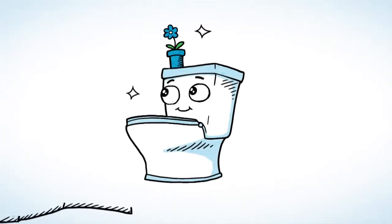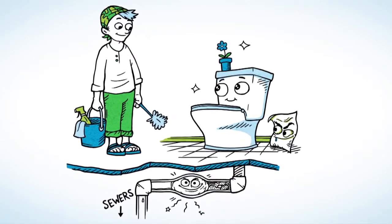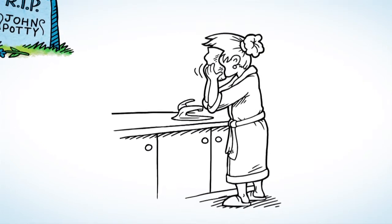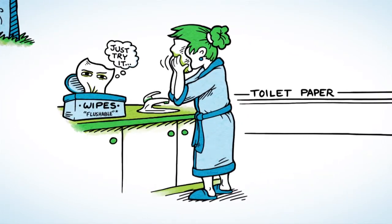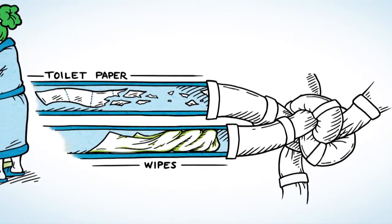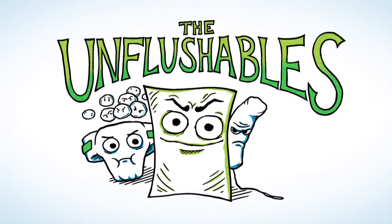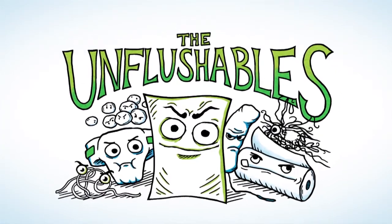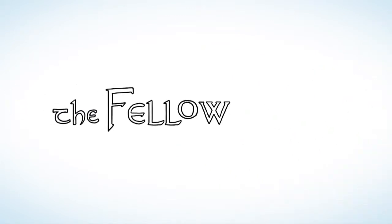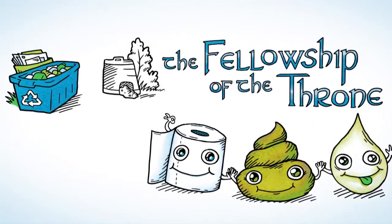Toilets are amazing — they take care of some pretty gross stuff. But when you flush a disposable wipe, it makes your toilet and sewer system work a lot harder, and sometimes not at all. The fact is, disposable wipes should not be flushed, even the ones that claim to be flushable. Toilet paper breaks down in seconds; wipes don't. They can survive their entire trip through the sewer system, clogging sewer lines, pumps, and even your own pipes. It's not just wipes — facial tissues, diapers, cotton balls, tampons, dental floss, paper towels, and even hair can clog the system, causing fractured pipes, flooded basements, and sewage spills. So remember: the only things that should go in your toilet are pee, poo, and toilet paper. Everything else should be recycled, composted, or thrown in the garbage.